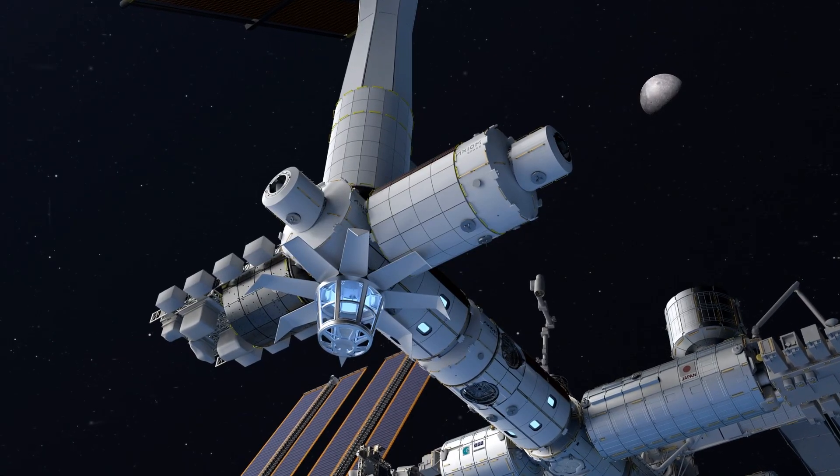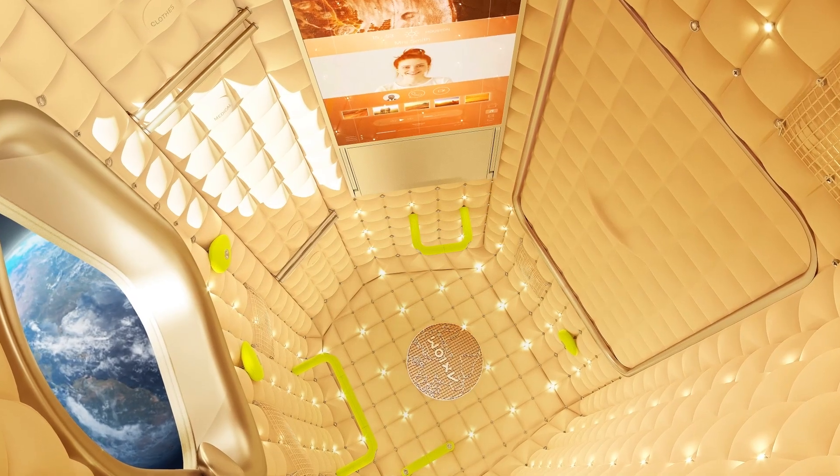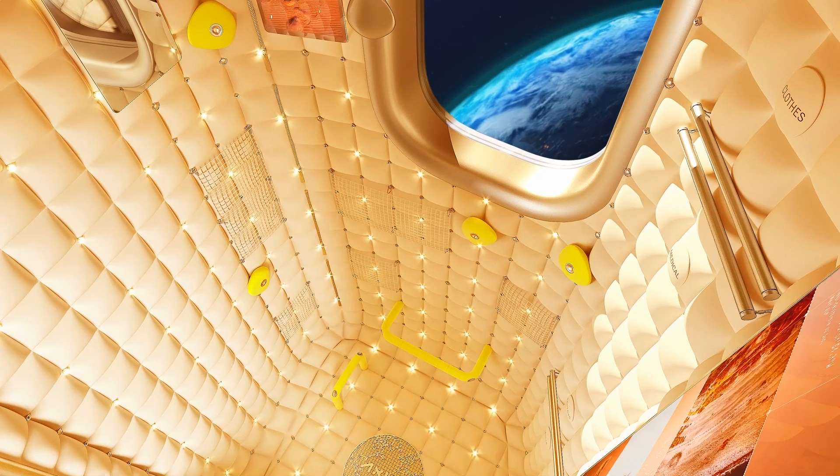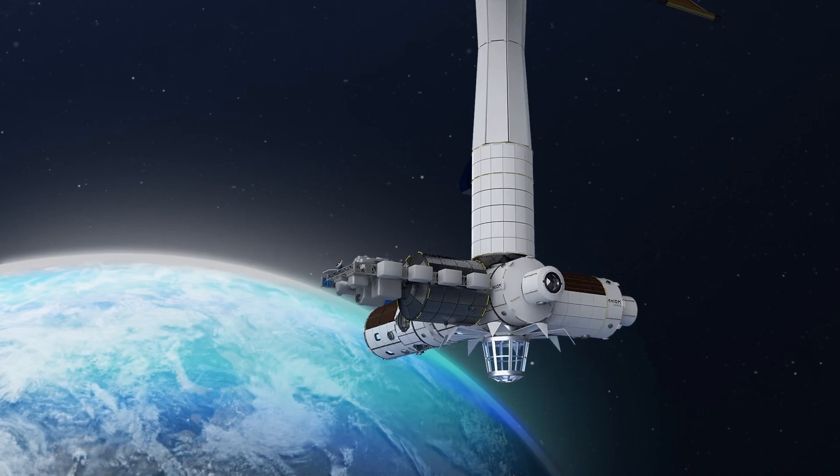This will be really the first time a fully commercial element has been part of the complex. Axiom Station is going to allow humanity to be a multi-planet species. If we pull that off, we change the world.